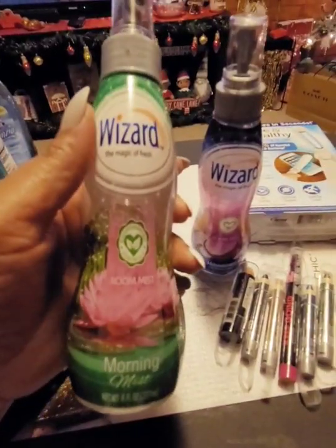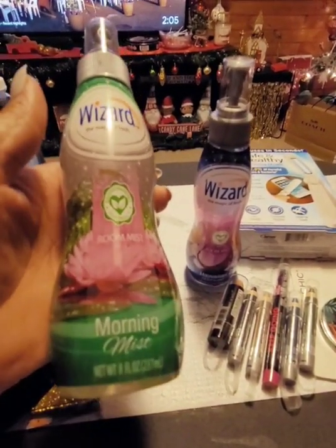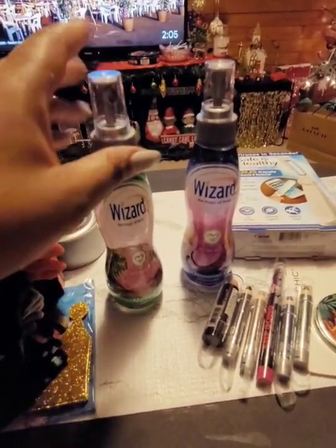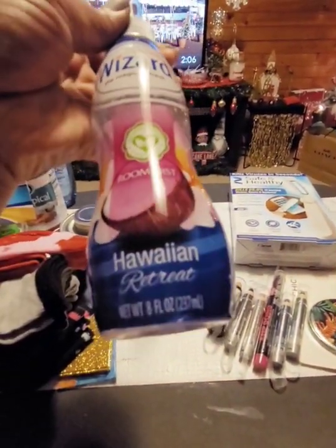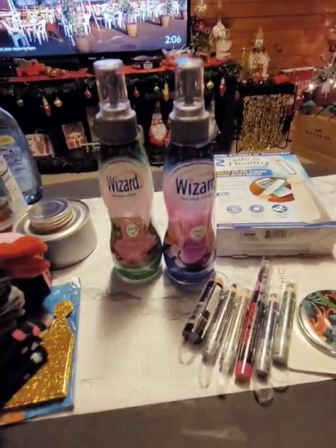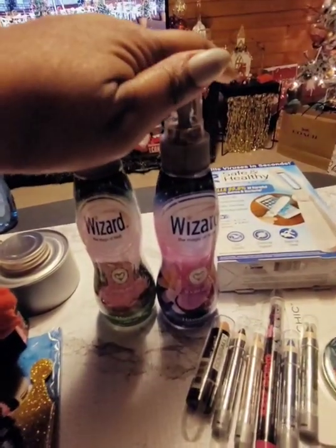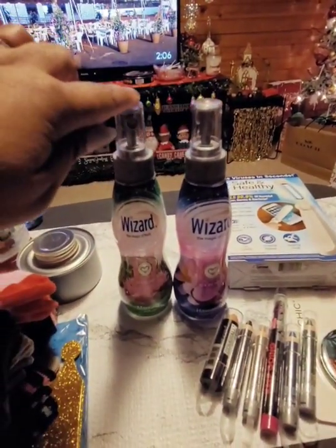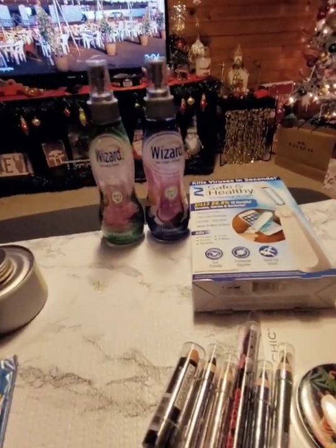Another wish list find from Wizard — it's a room mist. This is Morning Mist and I love the way this smells. I also got Hawaiian Retreat, which I like better. Really really nice — you could even give this to somebody who's into fragrances. I bought six altogether: two Hawaiian Retreat and four of the Morning Mist, so I can spray the house.